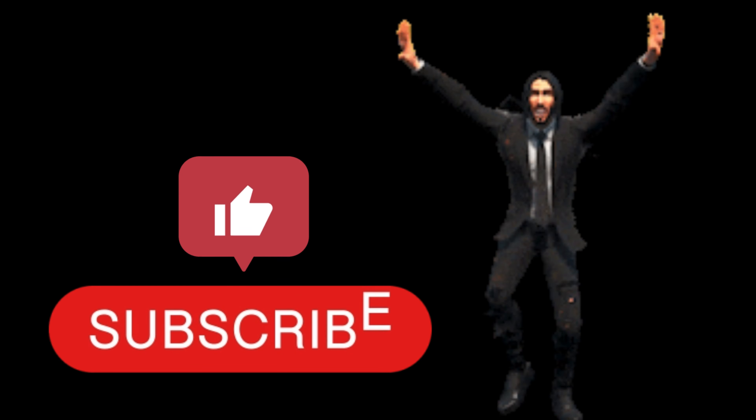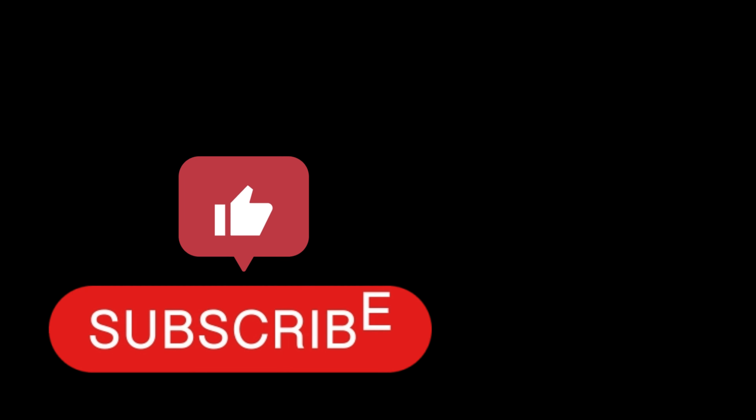Today we have some new 2023 LEGO Star Wars set leaks. If you are as hyped as me, give this video a thumbs up, subscribe if you are new, and let's get straight into it.